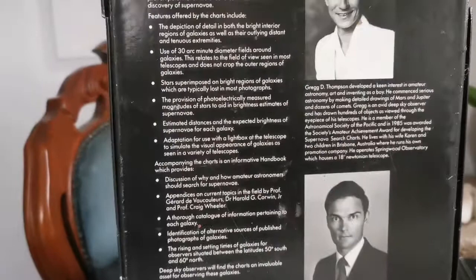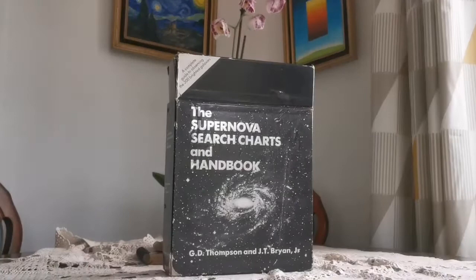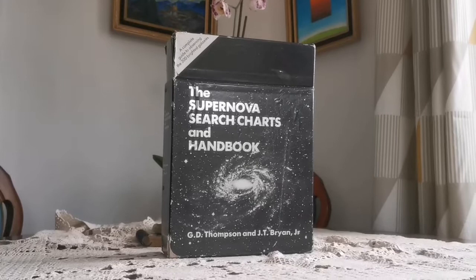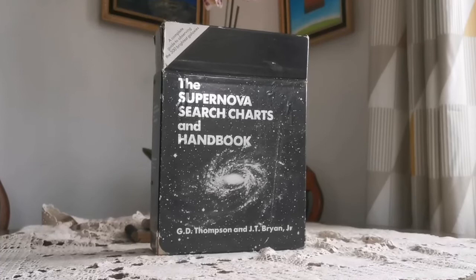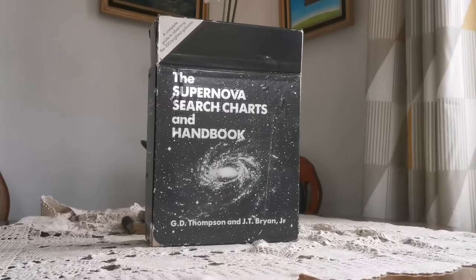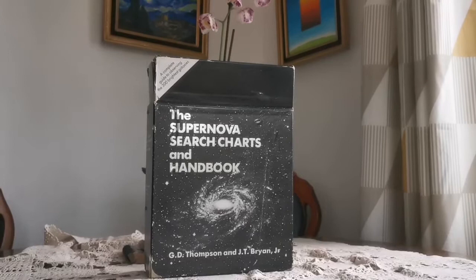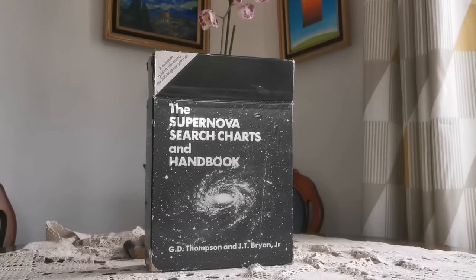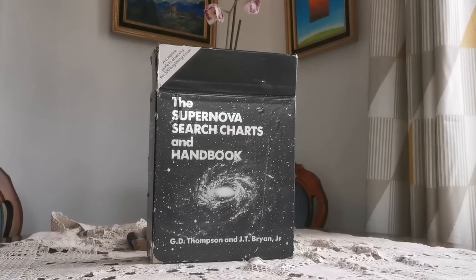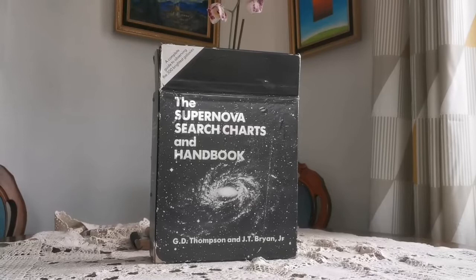This is the Supernova Search Charts and Handbook. I don't think the internet can replace this — these charts are not easy to find. I know because I've tried to find accurate charts of galaxies, not as photographs, but as charts and drawings. That was very difficult — it's hard to know which are the foreground stars from our own galaxy or to find a pattern when you're looking at a fuzzy thing in the field of view of a telescope. If you know where the stars are, with the help of this it's very easy; you can use averted vision and find the very difficult and dimmer galaxies.